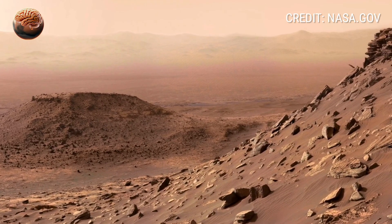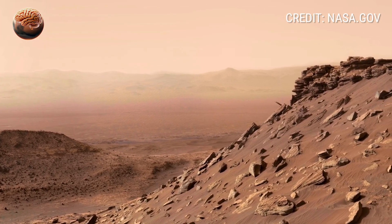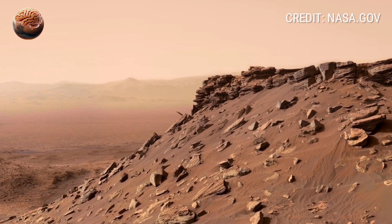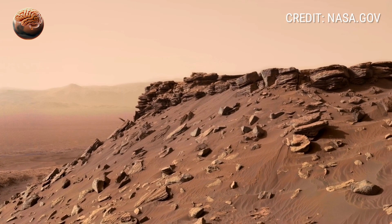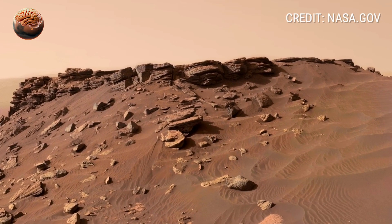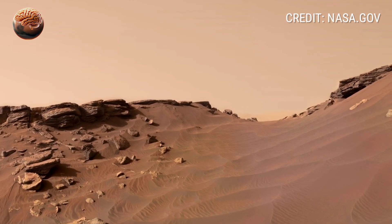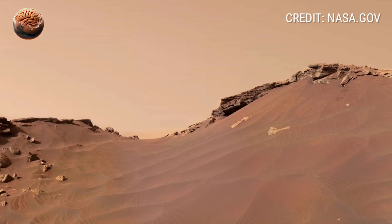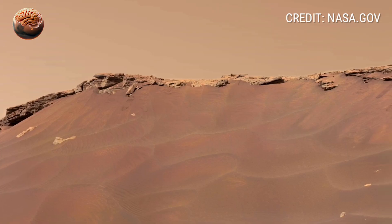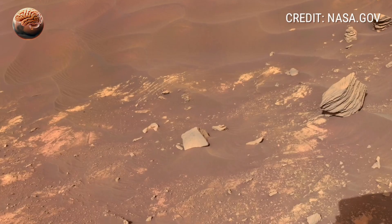For scientists on Earth, every image from Sol 4125 adds another piece to the puzzle. These peculiar rocks could hold microscopic fossils of past microbial life, or at least evidence of the conditions that made life possible. Each data packet Curiosity sends home is a reminder that we are slowly decoding the red planet's ancient story — one panorama, one rock, one Sol at a time. And as we watch this 360-degree footage, we aren't just looking at Mars; we're looking into the past, into the long-forgotten moments of a world that once might have been more like our own.